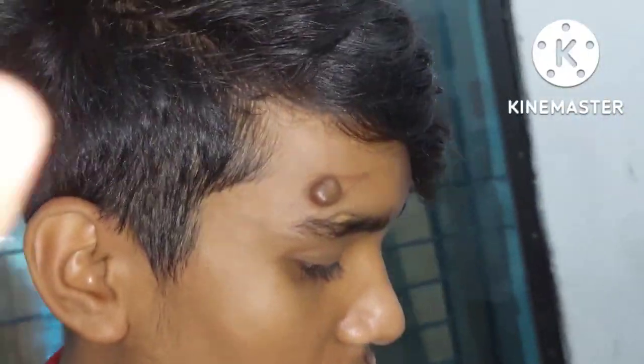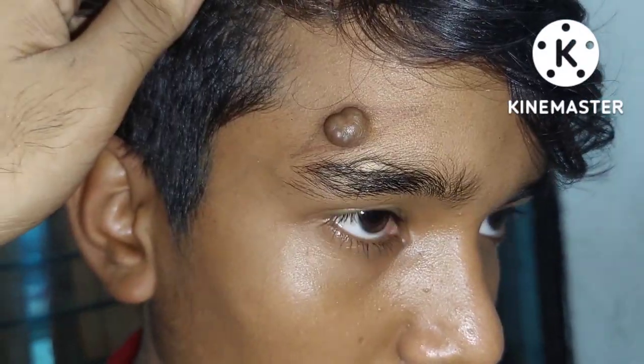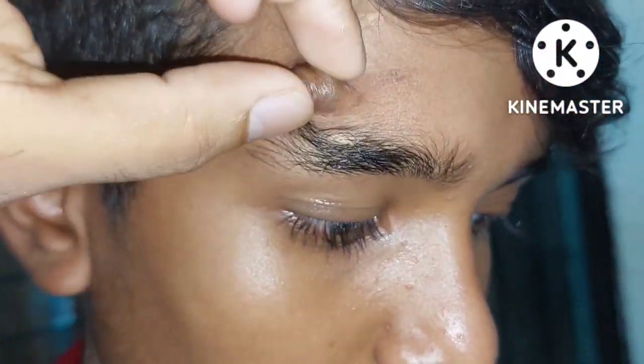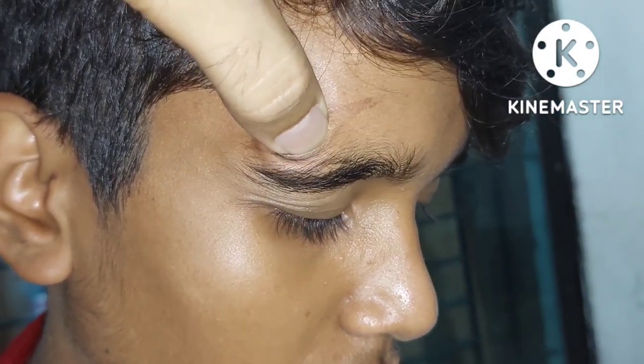Our whole body has blood vessels. These blood vessels have vascular endothelial cells. This endothelial cell undergoes abnormal growth — an abnormal mass of tissue — and that is called hemangioma.